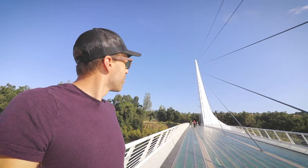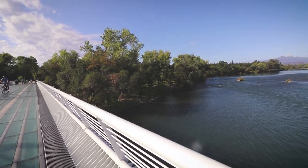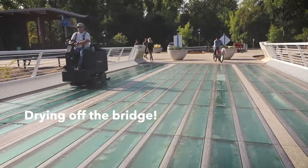Goodbye to Redding. Goodbye to the Sundial Bridge. Funny thing about this bridge is that it actually gets slippery when it's wet — it's made out of glass. Kind of a weird design decision. Aesthetically pleasing, but maybe functionally not the best.